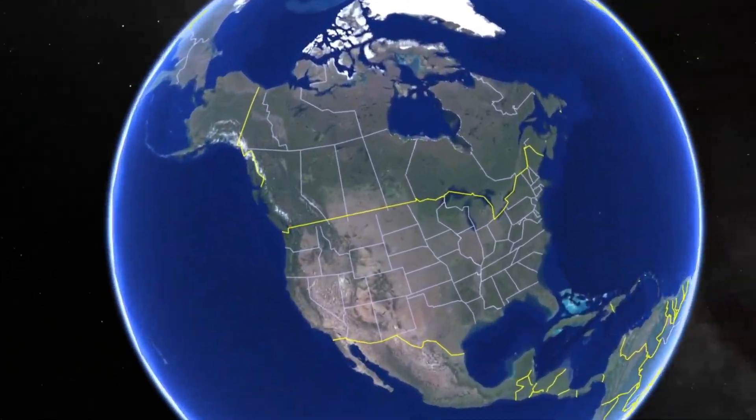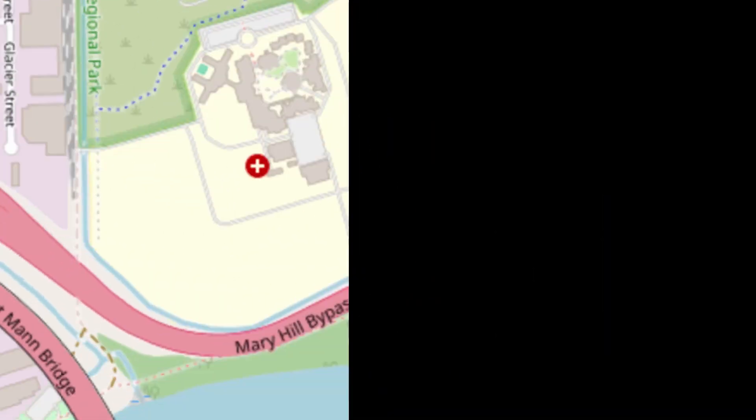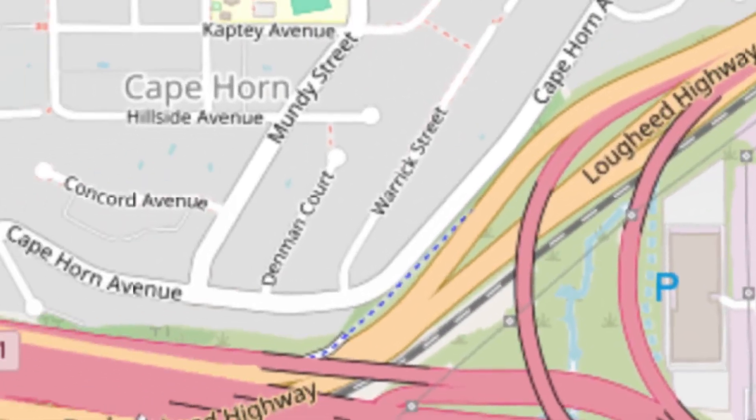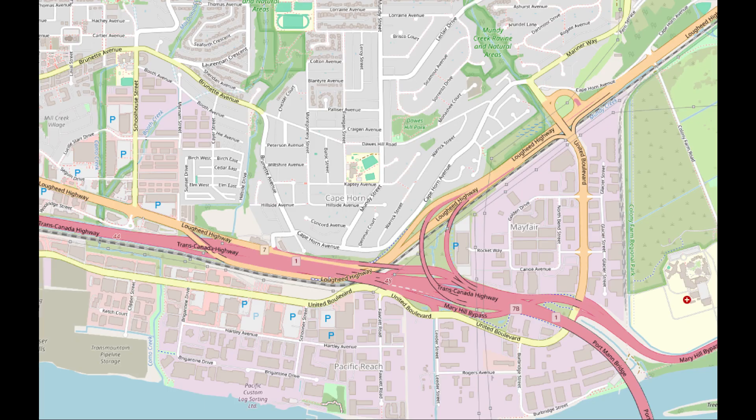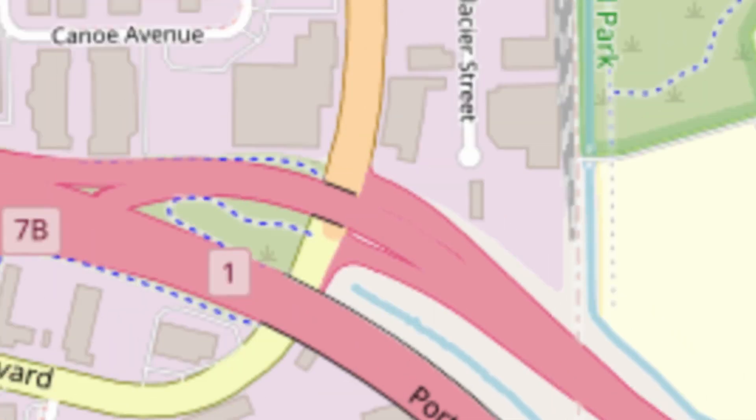The Cape Horn Interchange is an enormous interchange — it's the largest interchange in western Canada, connecting five roads: Highway 1, Highway 7, Highway 7B, United Boulevard, and Cape Horn Avenue. It is considered a three-level stack interchange with an auxiliary half-single-point urban interchange and a partial cloverleaf.